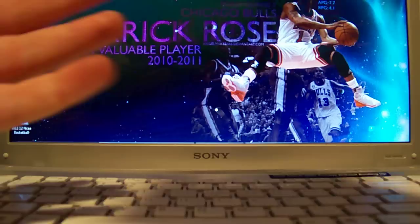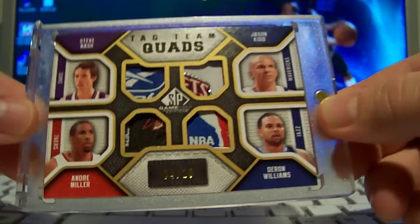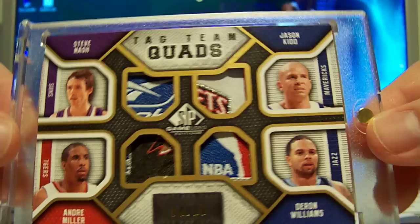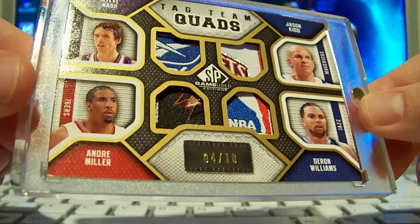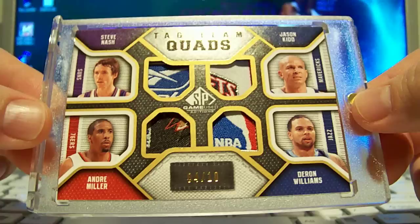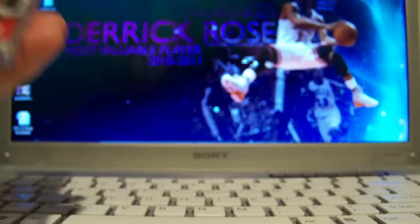The next one is for my Deron Williams PC. It's from 09/10 SP Game Used quad tags — Steve Nash, Andre Miller, Jason Kidd, and Deron — numbered 4 out of 10. The Deron patch is the NBA logo off the laundry tag, which is awesome. The Nash is the Reebok tag, Kidd is the Nets, and Andre Miller has the Sixers logo. So four very good point guards, probably three future Hall of Famers, on one card — very nice.